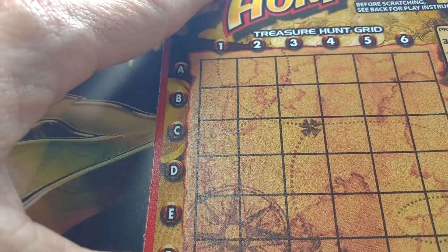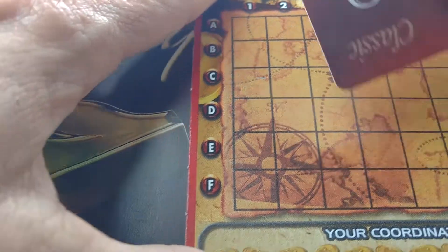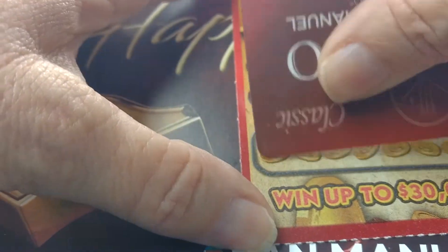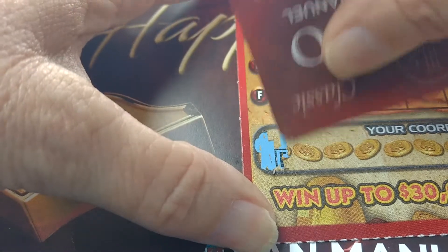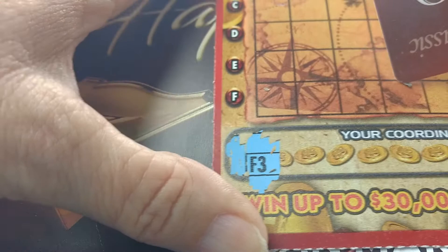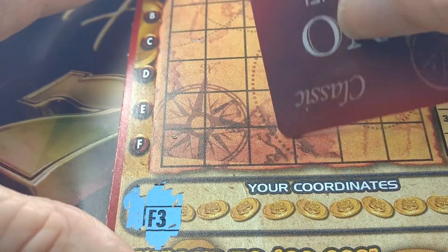I have one more to do. I'm going to take everything up to the store. So let's see. F3 — one, two, three. There we go.